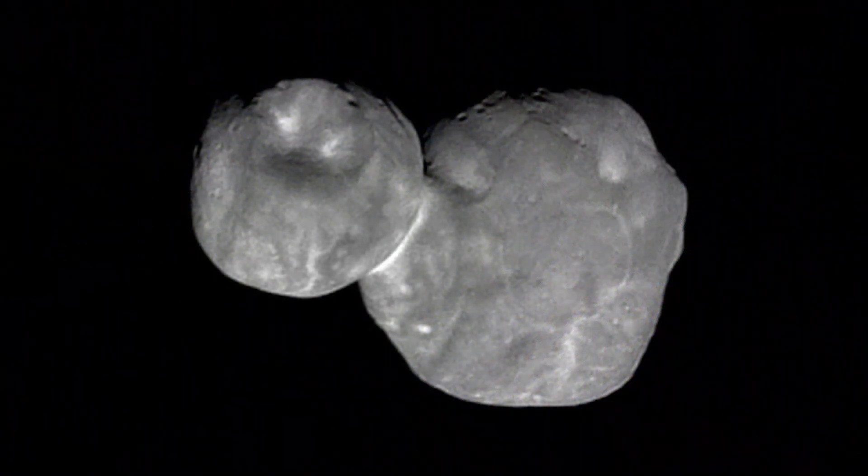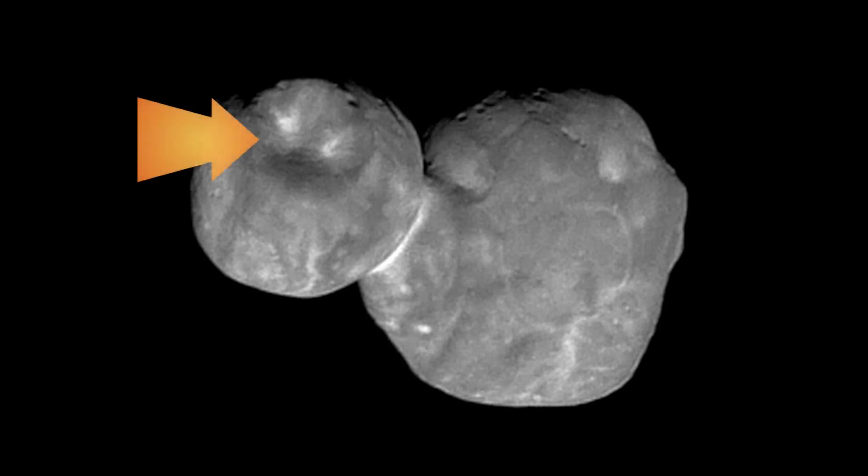Next up is the New Horizons mission to Ultima Thule. We now have some high resolution images to look at. What I find particularly interesting about these images is there are some features which are difficult to explain. We can see it's made up of two separate objects — rocks — which are joined together. On the smaller one, we can see there's quite a large indentation, but it doesn't really look like a meteor strike. Around it we can see smaller meteor strikes.